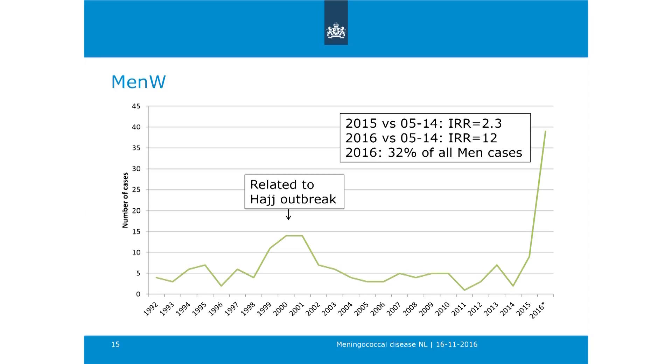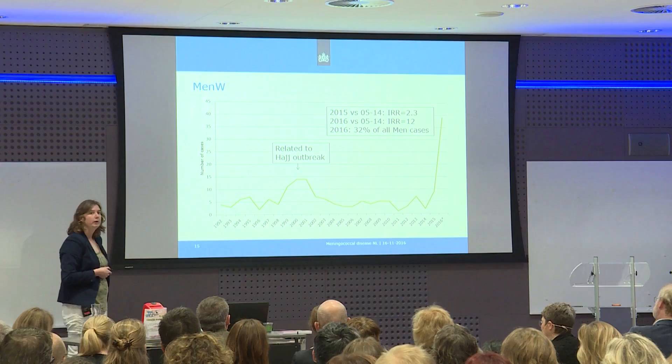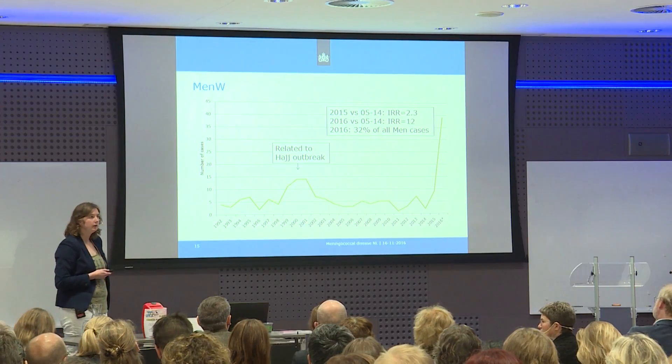The enormous increase in 2016 is very notable. Comparing the incidence in 2015 versus the prior 10 years, we see a two-fold increase. But comparing 2016 versus 2005–2014, we see actually a 12-fold increase in MenW incidence. At the moment, 32% of all meningococcal disease cases are MenW.